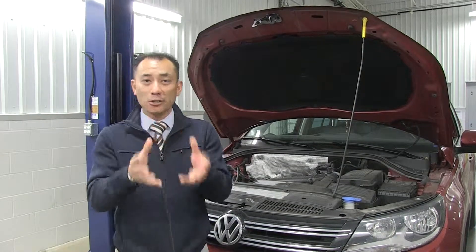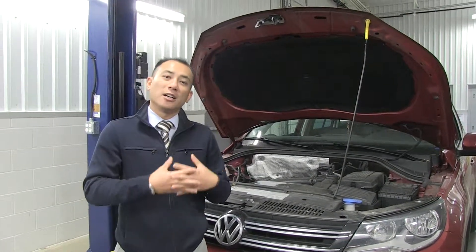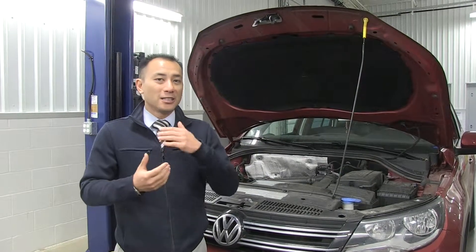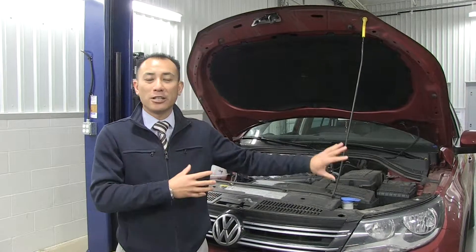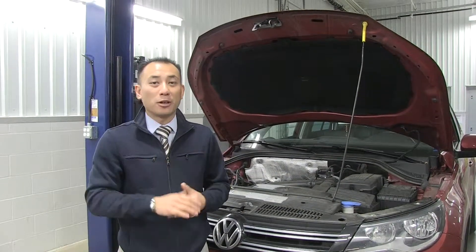So I want to tell you, please do not idle your car for a long time. If you do a lot of city driving, take your car out on longer trips, take it out on the freeway, get all that stuff out of your engine compartment itself.